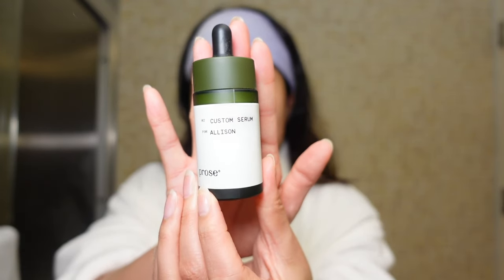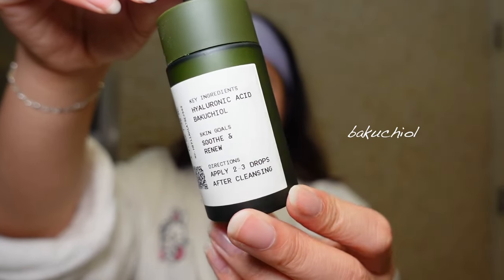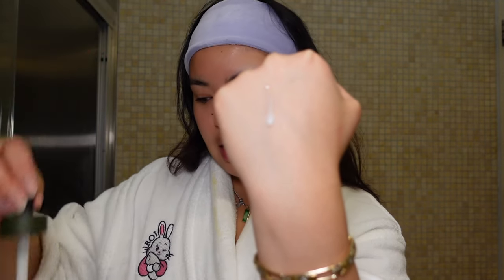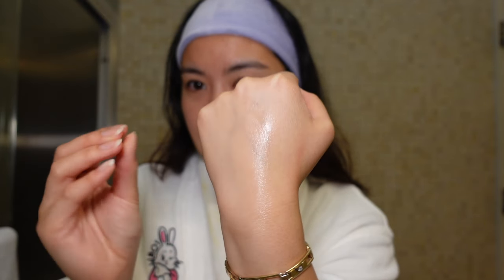Now we're getting into the good stuff! I want to feel plumped, so I'm going in with a serum next — that's super important. This is the serum I received; my key ingredients for the serum are hyaluronic acid and bakuchiol. The consistency is very nice and light — I'll put some in the back of my hand — and it absorbs beautifully into the skin.